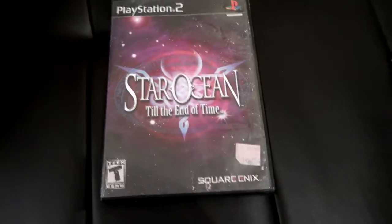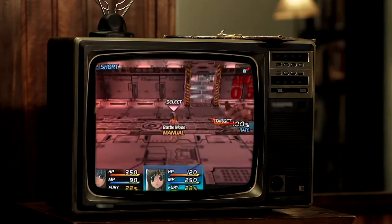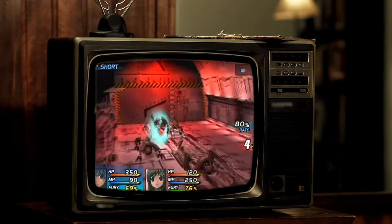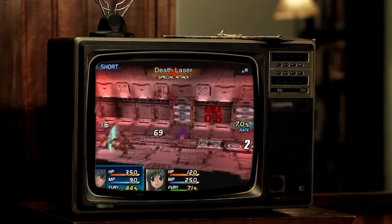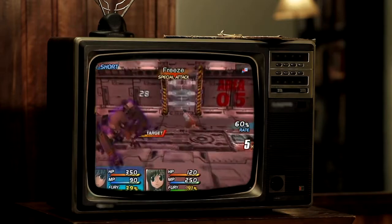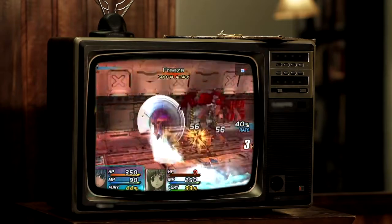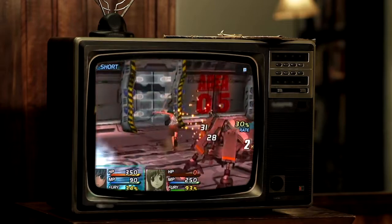Moving along, I was watching one of Radical Reggie's videos on PlayStation stuff and he recommended the game Star Ocean. Here's a little clip of the gameplay.